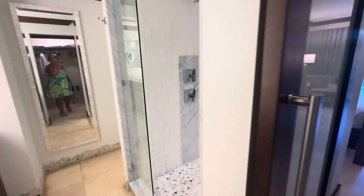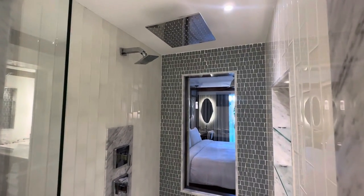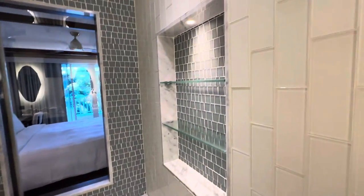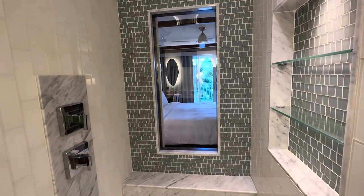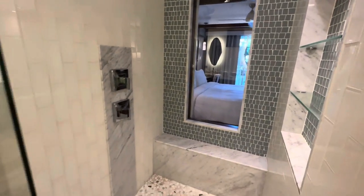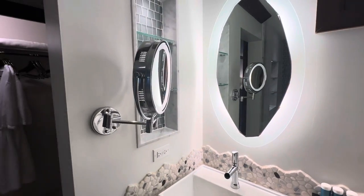Let me show you the restroom. Really large shower with a rainfall shower head — you can switch it to the regular shower head. Plenty of space to put all your toiletries. There is a window into the room, but there's actually a sliding door that goes over it that you can shut. Just walk in: double sink, magnifying mirror.